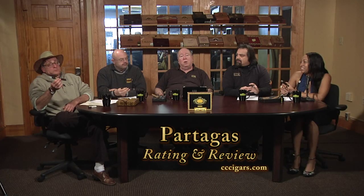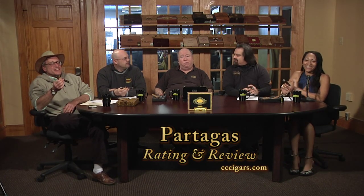We're rating the Partagas Black. I'll give it a solid 4.50. I give it a 4.25. I give it a 4.5. I'm with Rob — 4.25. And I'm with Art and Tia — I think it's a 4.50. That comes out to a solid 4.39.